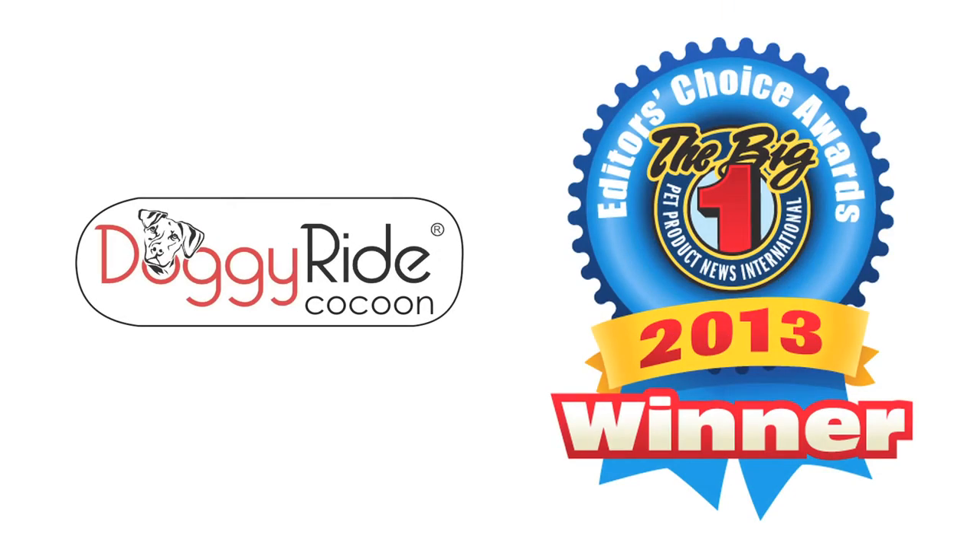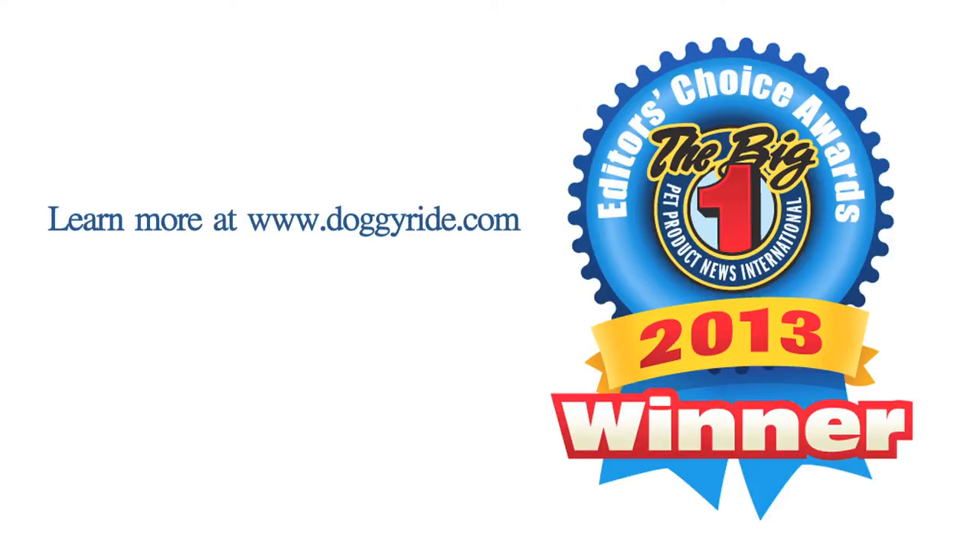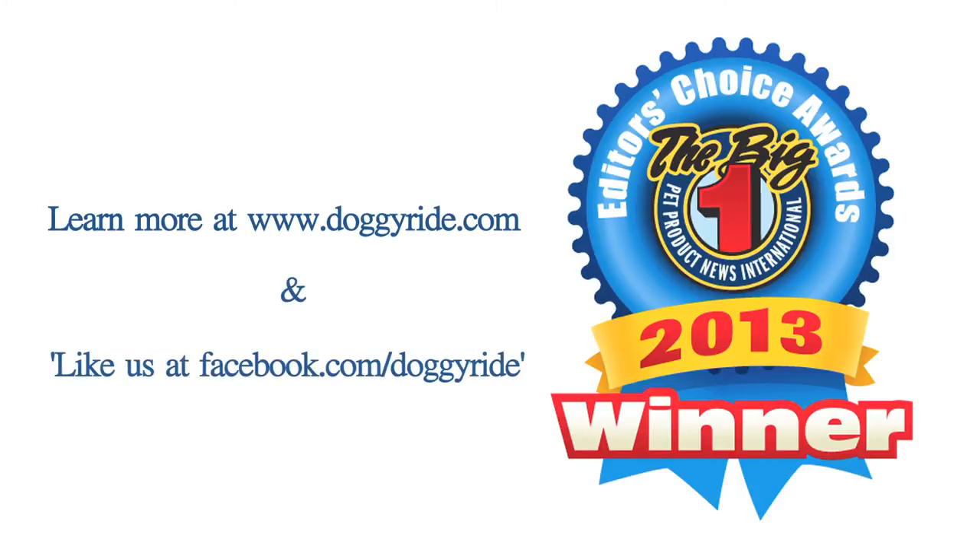Enjoy this award-winning product in a variety of ways today. Learn more at doggyride.com and join our community at facebook.com/doggyride.